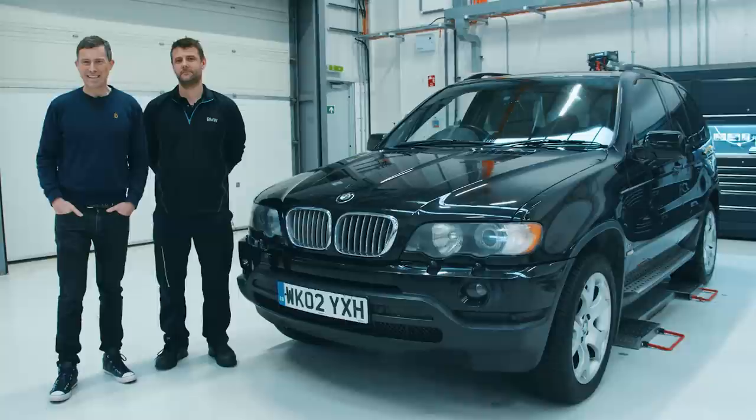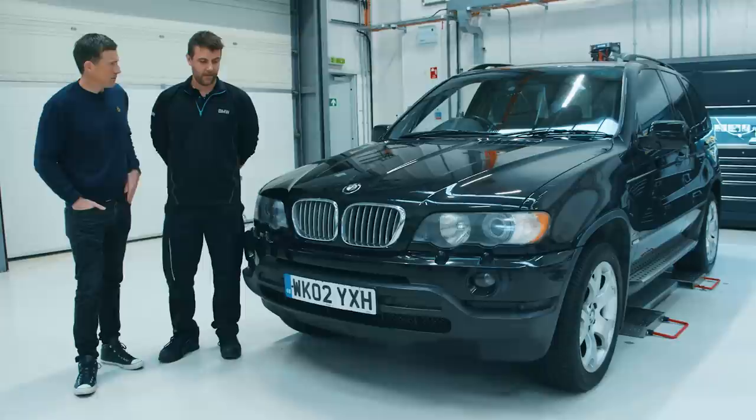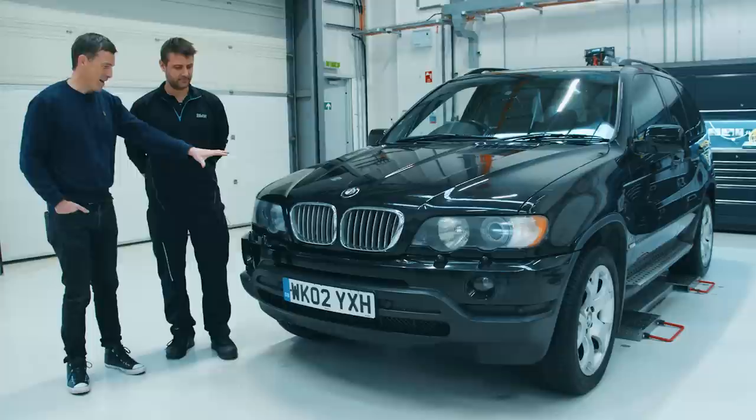I've come to BMW Park Lane service center in Park Royal to get my X5 assessed by Mitch Costally. Mitch, what's your role here? I'm a master technician. Do you have much experience with the E53 X5? These things were out when my apprenticeship started, so I cut my teeth working on them. What I'd like you to do today is basically grade this car out of 10.